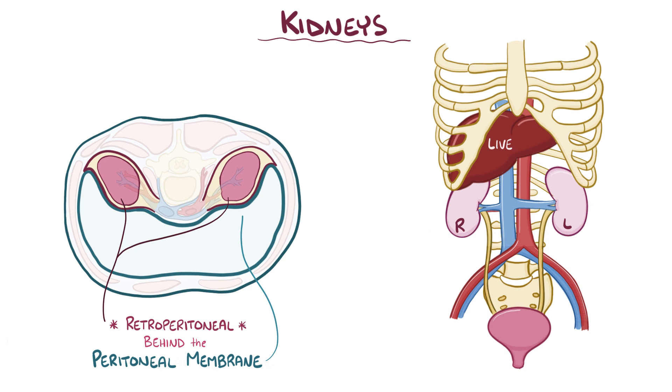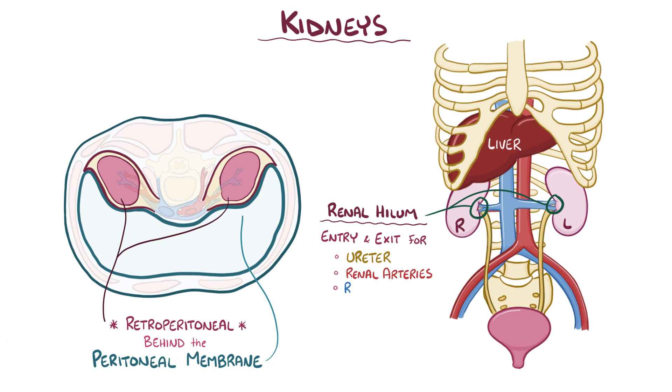The right kidney is pushed down by the liver, so it sits slightly lower than the left kidney. In the middle of each kidney, there's an indentation that forms the renal hilum. This is the entry and exit point for the ureter, renal artery and renal vein, lymphatics, and nerves going into and coming out of the kidney.